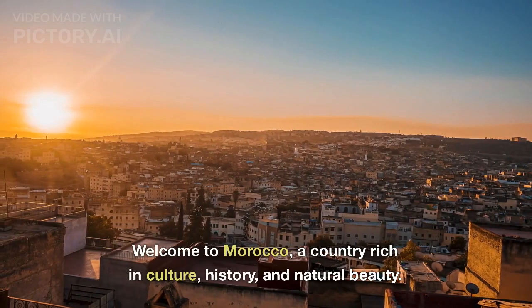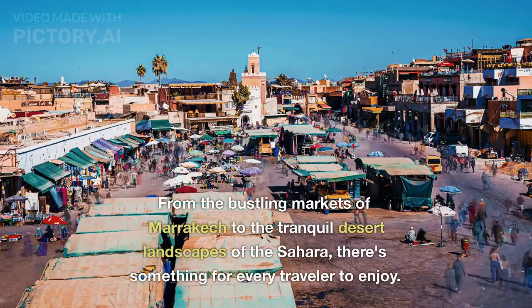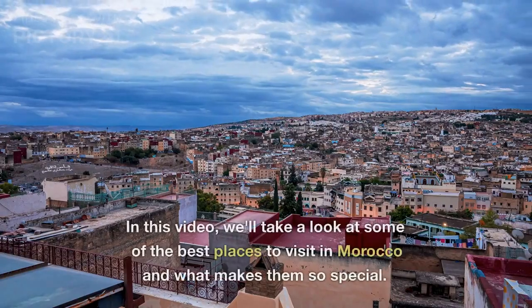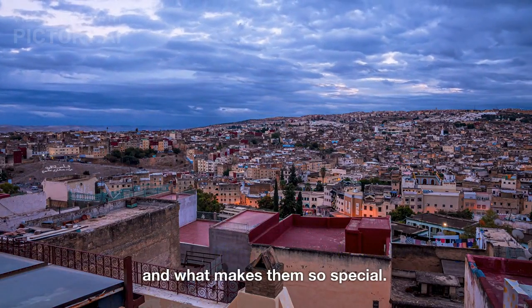Welcome to Morocco, a country rich in culture, history, and natural beauty. From the bustling markets of Marrakech to the tranquil desert landscapes of the Sahara, there's something for every traveler to enjoy. In this video, we'll take a look at some of the best places to visit in Morocco and what makes them so special.